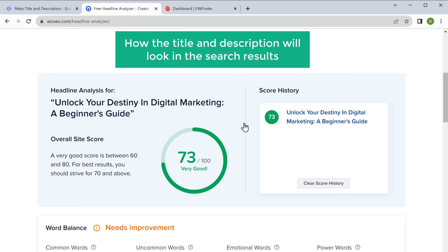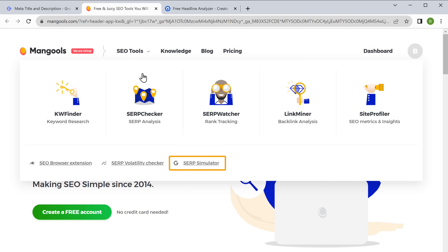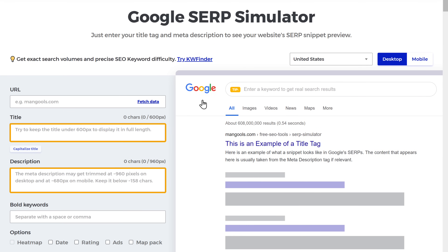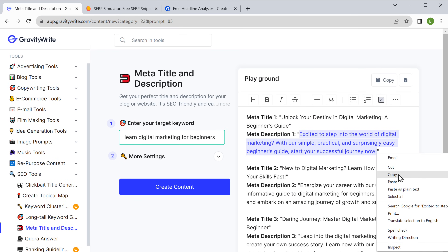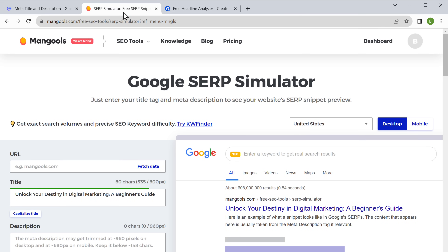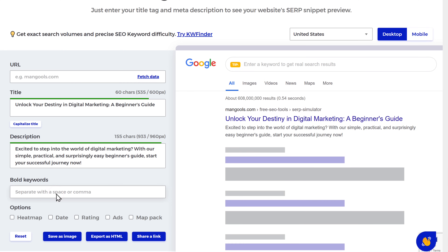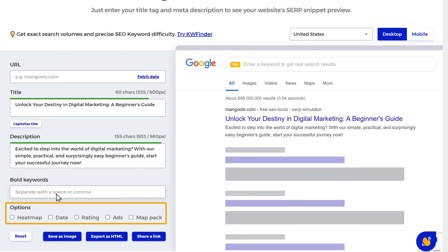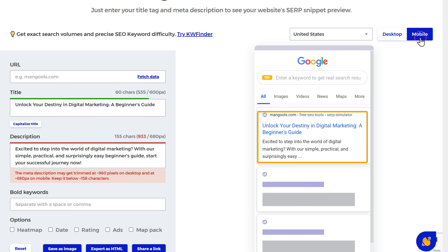Now let's see how the title and description will look in the search results. Go back to Mangools, click on SEO Tools, then click here. Enter the meta-title and description — copy the title and paste it, then copy the description and paste it. To make it more realistic, you can select these options. And there you go. You can also switch to the mobile view by clicking here.